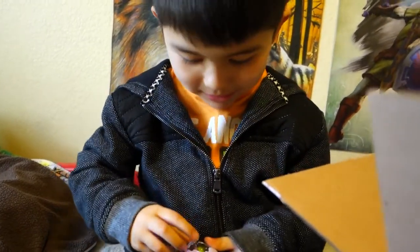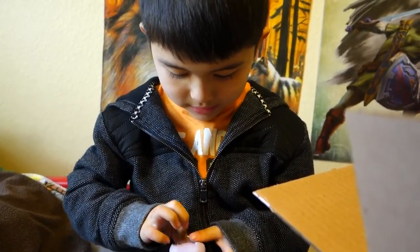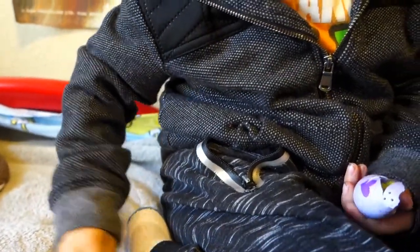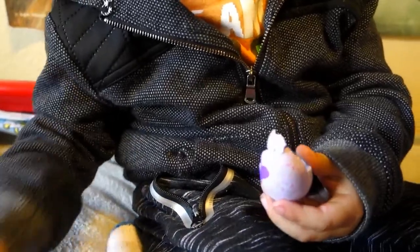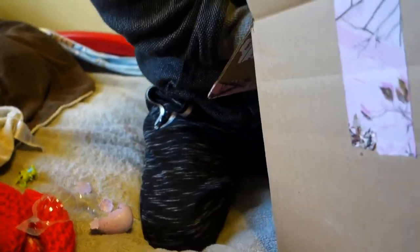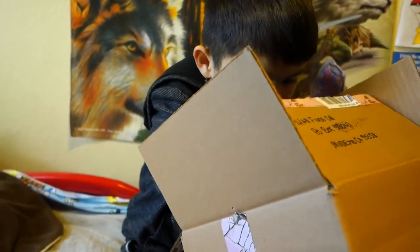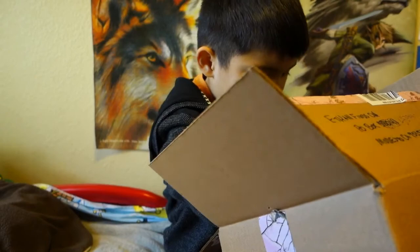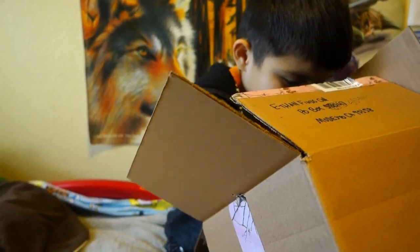It feels like the Hatchimal ones, right? Feels like the Hatchimal material. Oh, the little guy - his wings are glittery! I like this one. There might be another one in there somewhere. And then - a Shopkin! Ooh, a Shopkin!